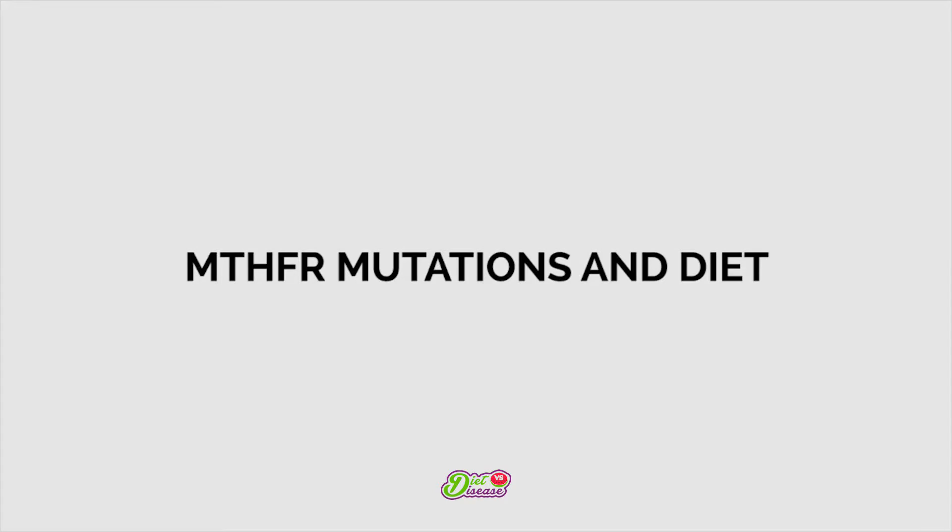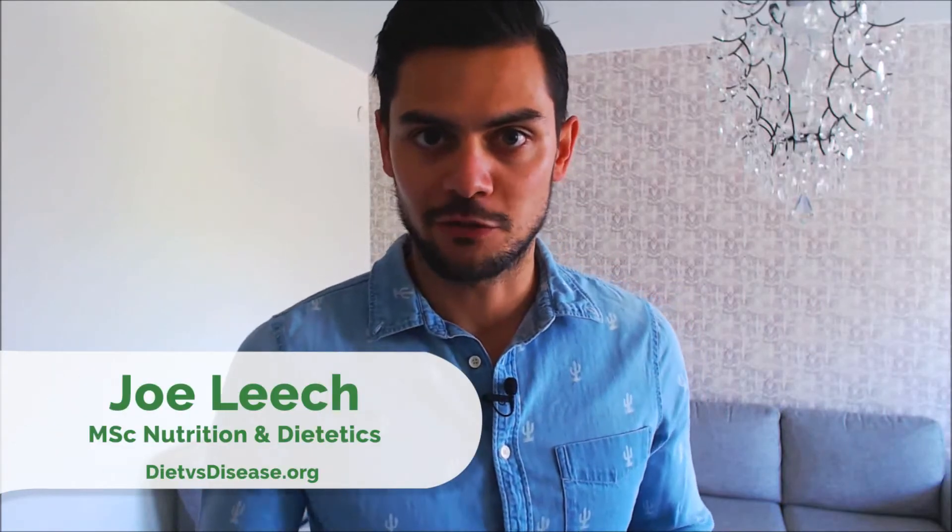If you have a diagnosed MTHFR mutation, there are some important dietary considerations to make. I've explained all about MTHFR mutations and their potential risks in a previous video that you can find on the channel. In this video, I want to look at the nutrition aspects, which are actually the most important.